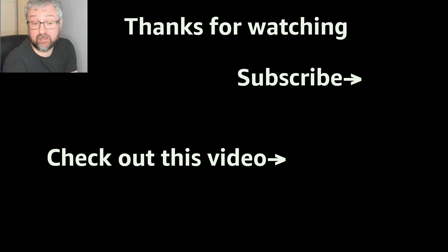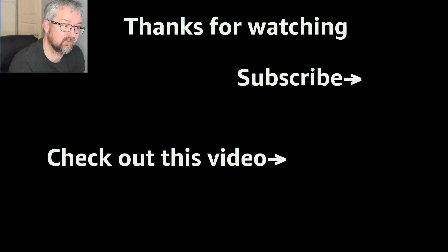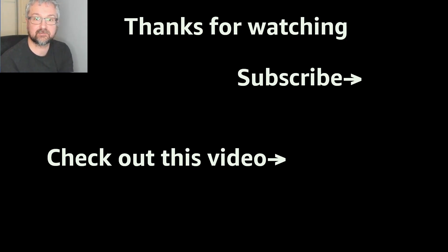Anyway, as always, if you like these videos and would like to see some more, please consider subscribing to the channel, also hitting the like button and leaving a comment, and I shall see you again tomorrow for another Day the Challenge. Bye for now.